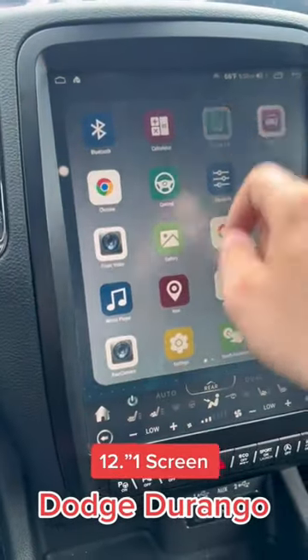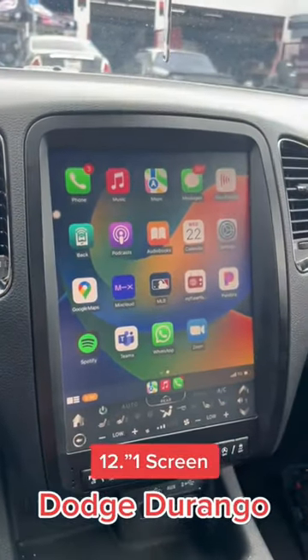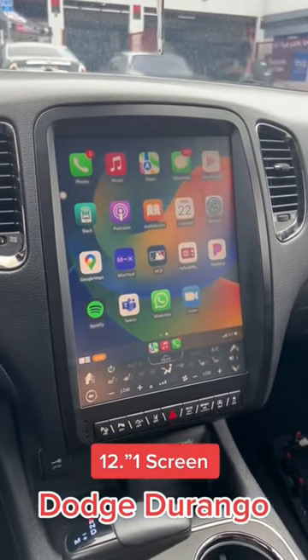Let me go back into CarPlay — and there you have it. If you're looking for a nice upgrade for your Dodge Durango, check us out at PCH Custom Audio.